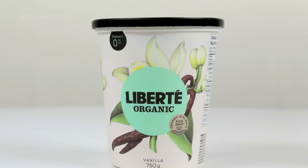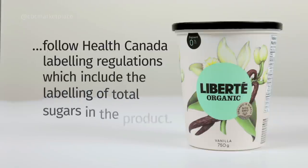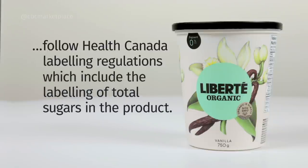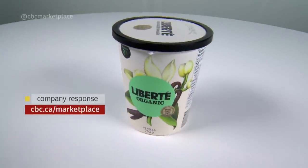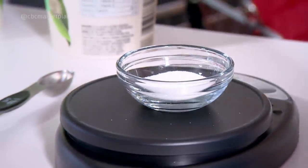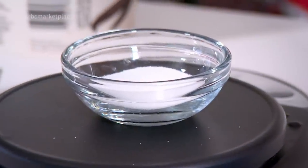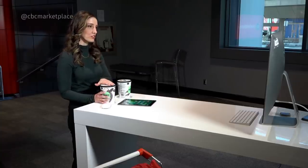General Mills, the owner of Liberté, says they follow Health Canada's regulations which include the labeling of total sugars in the product, but they won't confirm how much added sugar is in their vanilla yogurt. Stefania's sweet suggestion to reduce your added sugar: take a 100-gram cup of flavored yogurt and dilute it down in a larger tub of plain yogurt, so you can have the best of both worlds.